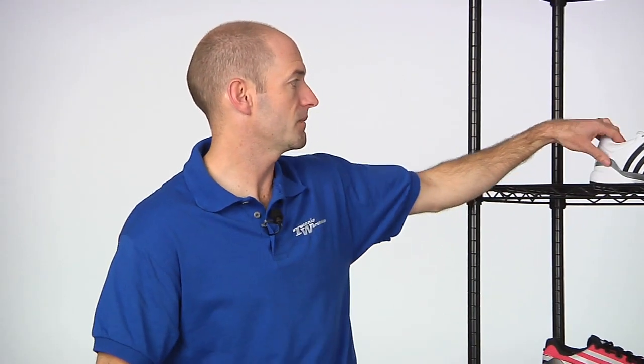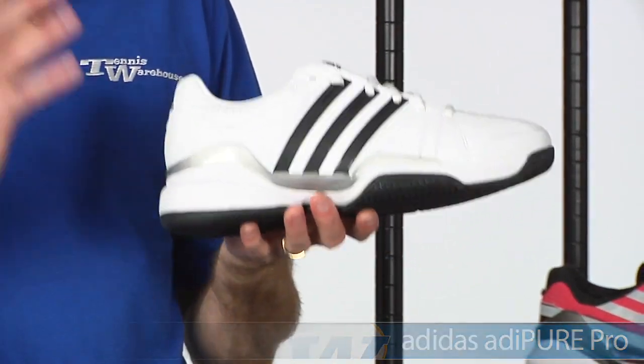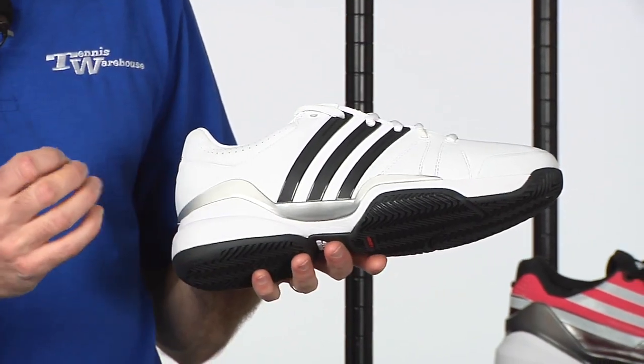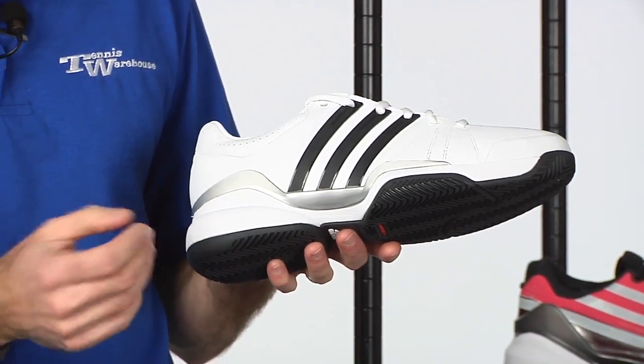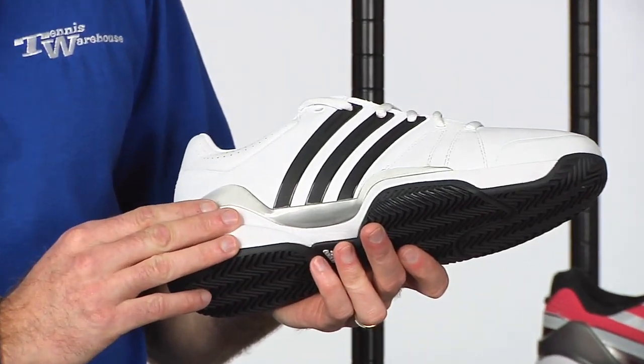Okay, let's have a look at some shoes. Now those two items were from the Adipure line — this is the Adipure Pro shoe. The Adipure line really just screams luxury. It's for the player who really does want quality feel and materials and a very classic clean style, and you definitely get that in this shoe right here.